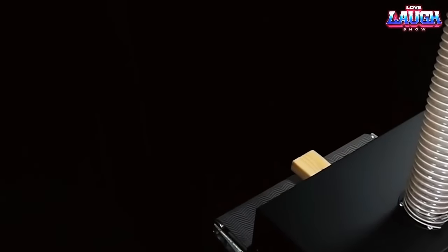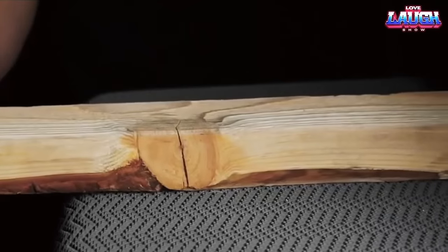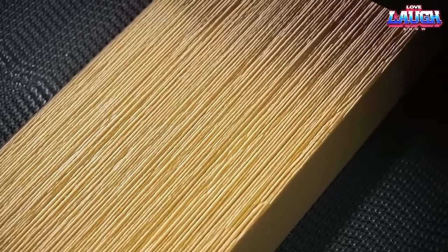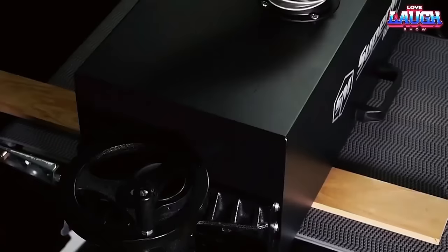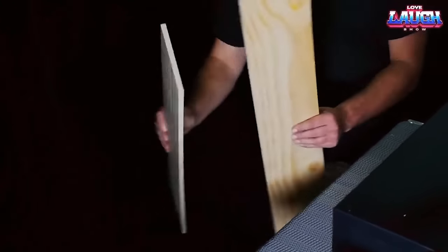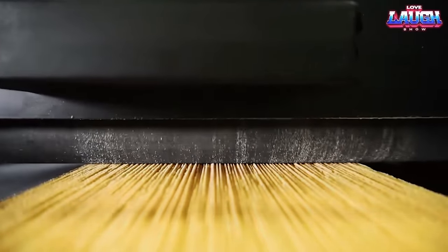This machine offers several notable advantages. Firstly, it is affordable and comes with infinitely variable speed control for both the brushes and conveyors. Secondly, changing the brushes typically takes no more than 15 minutes. Thirdly, it operates at a realistic machining speed of up to 9 meters per minute.